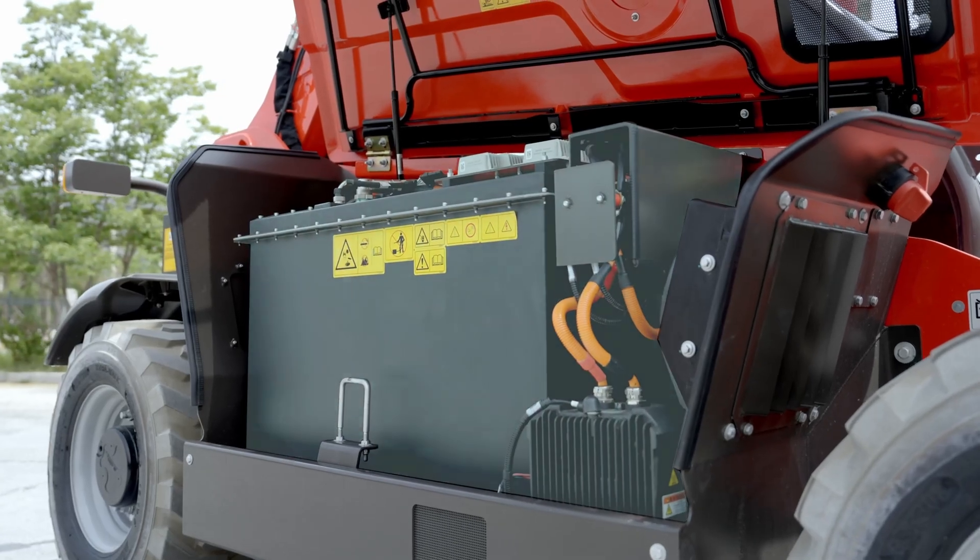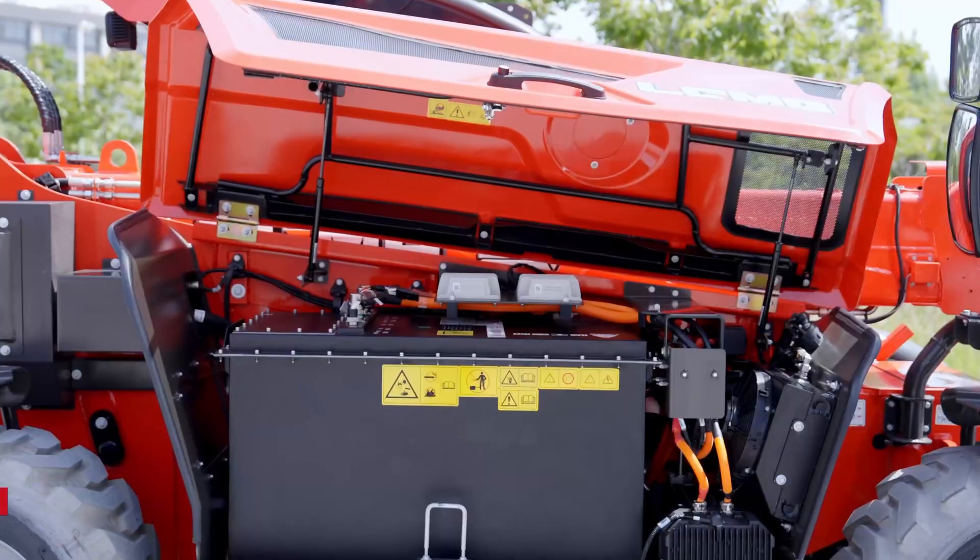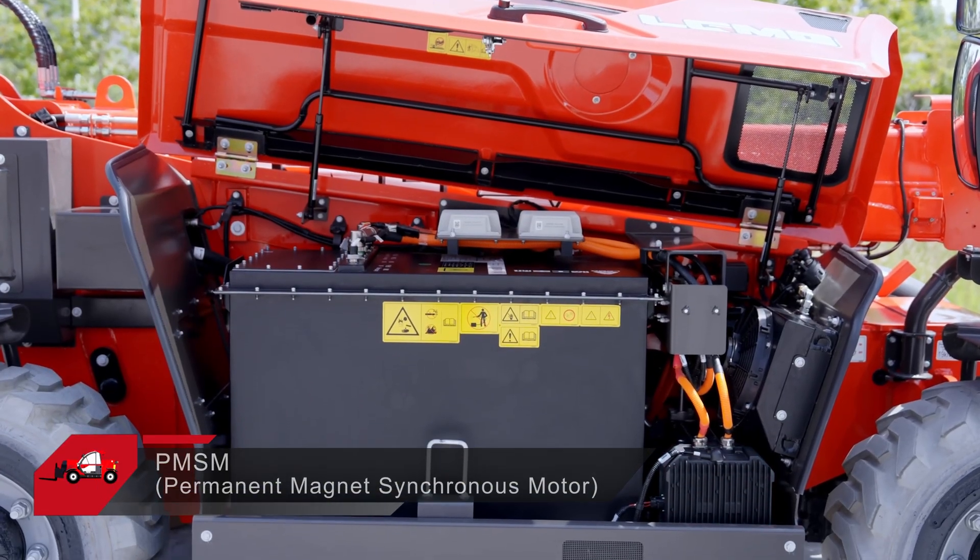With a quick-change battery structure, the battery can be replaced quickly, maximizing uptime and making it easy to access for maintenance.